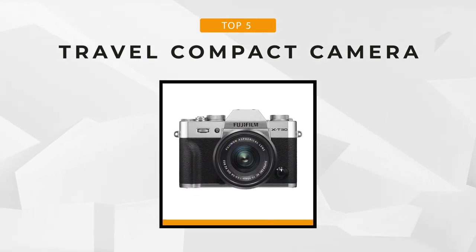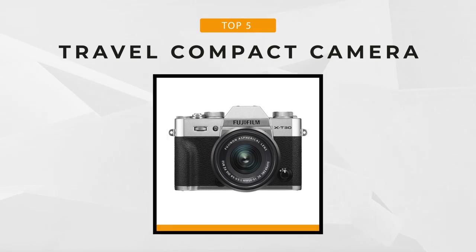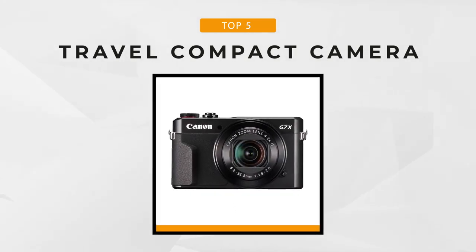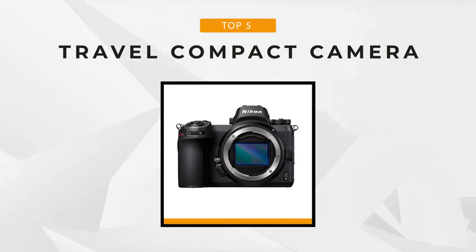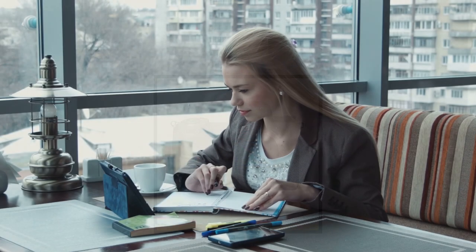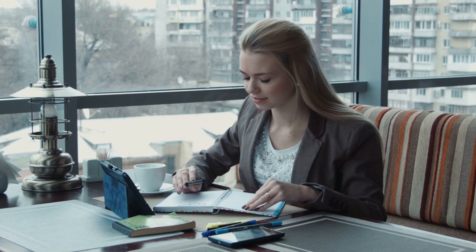Whether you're looking for an affordable, pocket-sized camera for domestic needs, or you desire something with more advanced features and plenty of flexibility for things like vlogging, there's something for everyone. If you're interested in any of the cameras we've mentioned in this list, we've included links in the description box below. Keep watching to find out about each one.